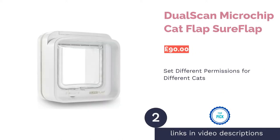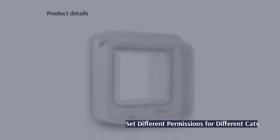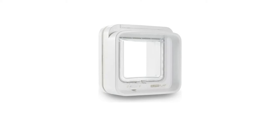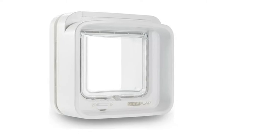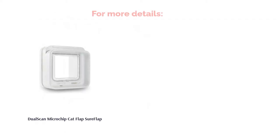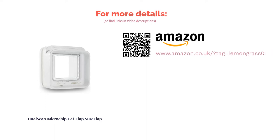The second product is the Dual Scan Microchip Cat Flap by SureFlap. If you own a single cat, microchip-operated cat flaps are great, but things can get a little trickier when owning multiple felines with different habits. The SureFlap Dual Scan solves this problem by allowing you to set different permissions for different cats. For example, you could prevent one cat recovering from an injury from leaving your home while allowing their feline buddy to roam freely. If you own multiple cats that operate on different schedules, the Dual Scan is an essential purchase.